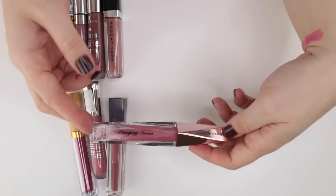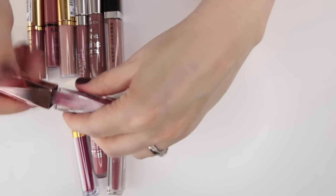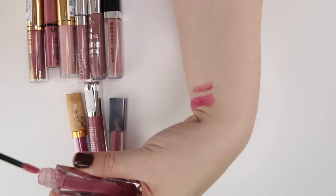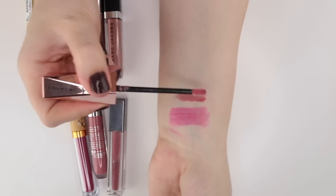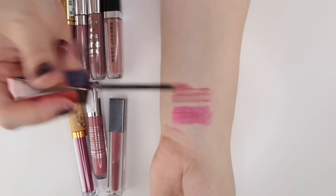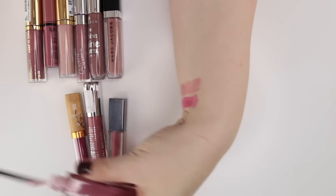This is from Hard Candy — their Plumping Serum Gloss in Ooh La La. I did really like both this formula and this color, but I start to wonder if it's going to look like some of the ones we'll look at in a second, and whether it's going to make it through. It's just a really sheer, sort of light mauvey pink color.